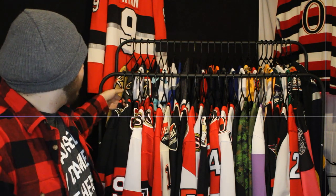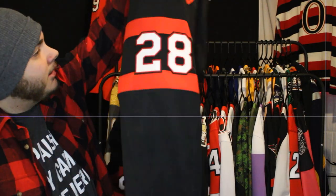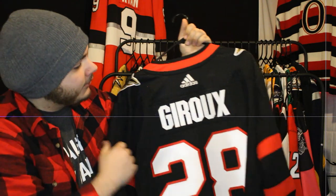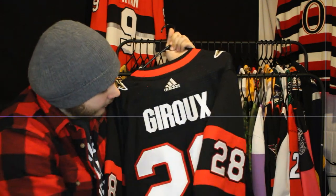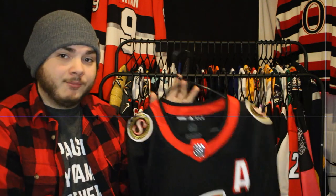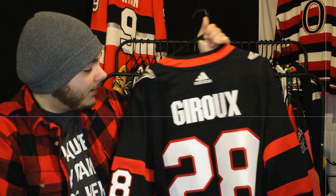Getting right into it with what is maybe my favorite jersey in my collection at the moment — the Claude Giroux Ottawa Senators jersey. It's really worn because I wear it quite a bit. I absolutely love this thing. I love Giroux as a player — always have — and to finally have a jersey of his on my favorite team is just incredible.